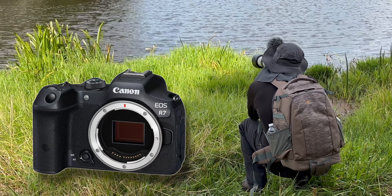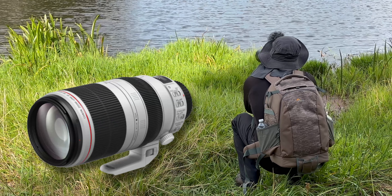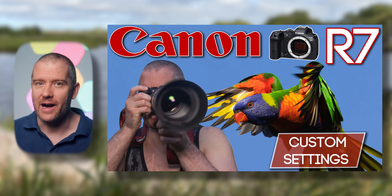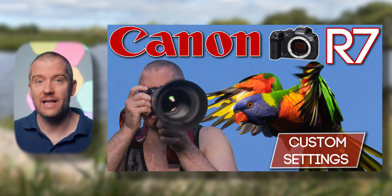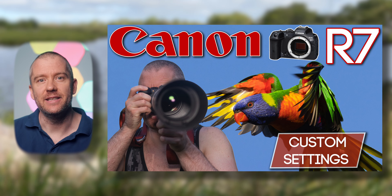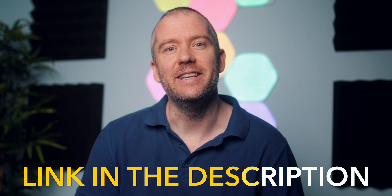I took all of the images with my usual Canon R7 and EF 100-400 millimeter telephoto zoom combo. If you'd like to know how I customize my Canon R7 for wildlife photography and bird photography in particular, then you should also check out this tutorial. You'll find the link in the description.